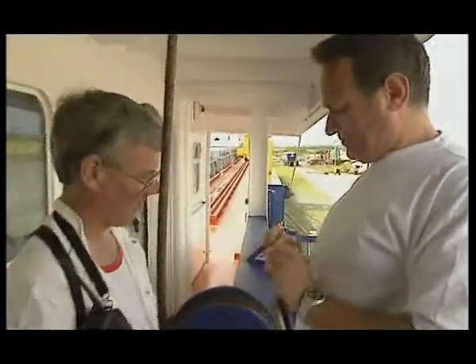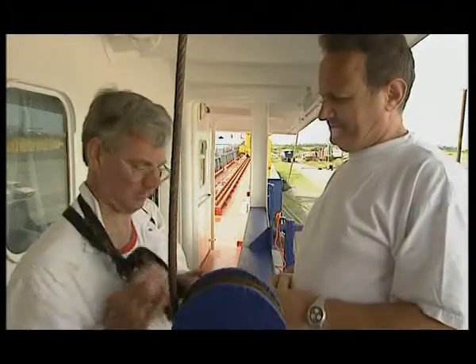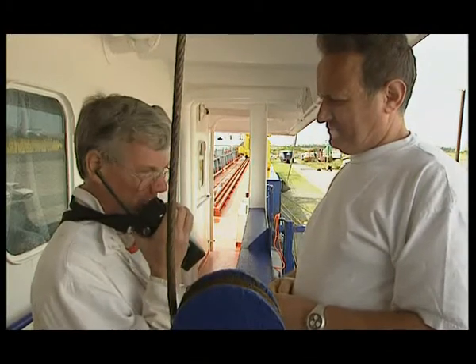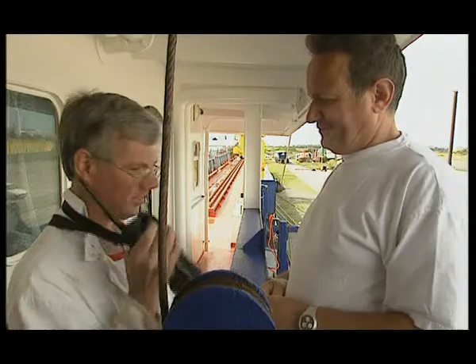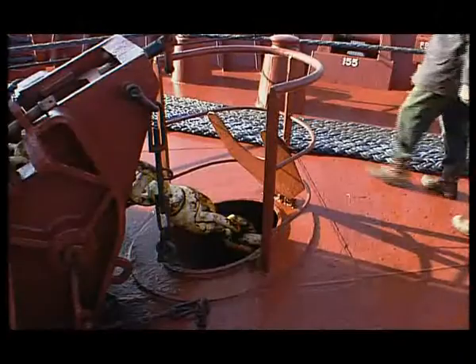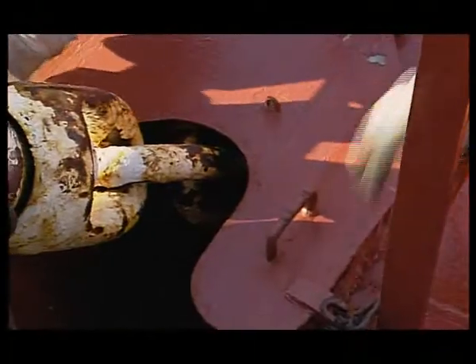Security level one. This is the normal level, with minimum appropriate security measures being maintained at all times. Access on and off the vessel is controlled, with all persons identified, and the ship's crew and passengers not allowed to disembark without authority. Access to sensitive areas of the vessel is limited.